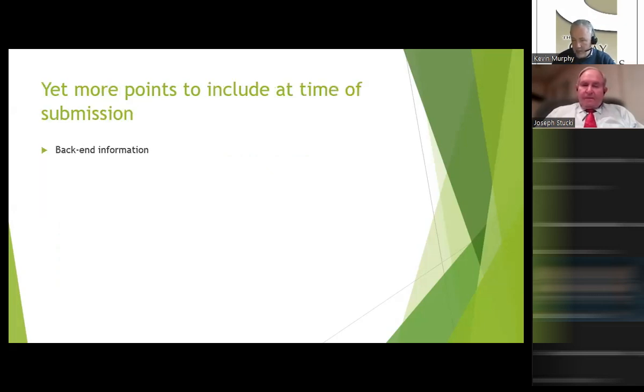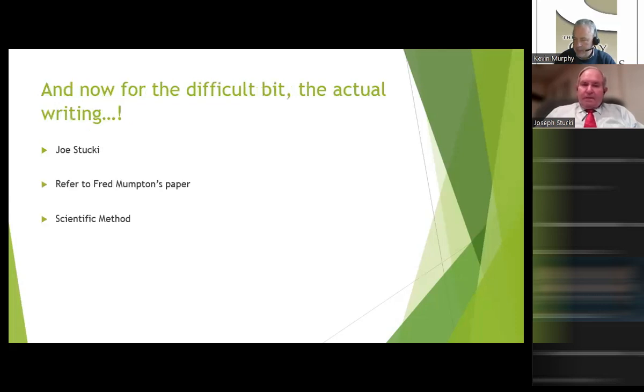We also need other back-end information in your manuscript. Who were the people who supported your work? Who helped you? All of that acknowledgements material can be prepared completely at your very first draft — it doesn't have to be added late in the process. So now we get to the difficult bit, the actual writing, which I suspect is the reason why many of you are here this morning. Joe is going to take over here and will refer extensively to Fred Mumpton's work and to the scientific method.